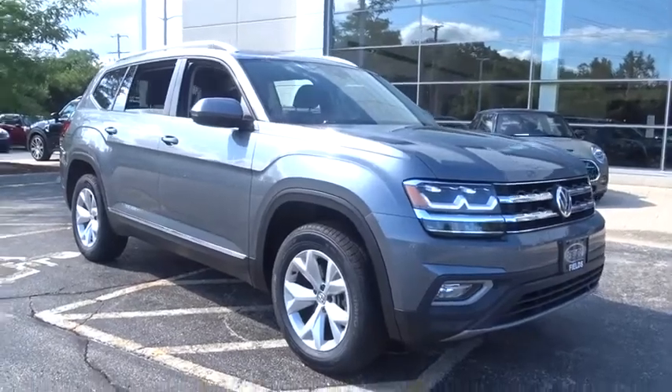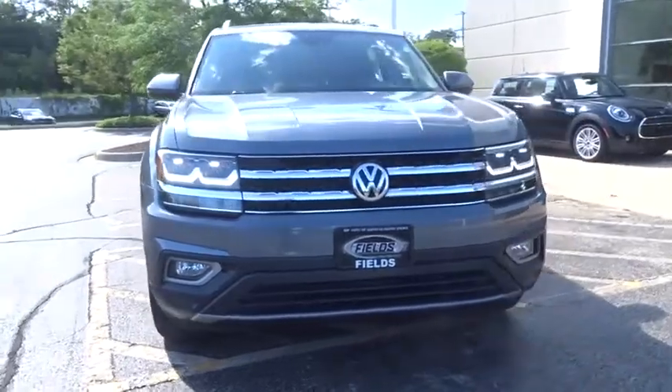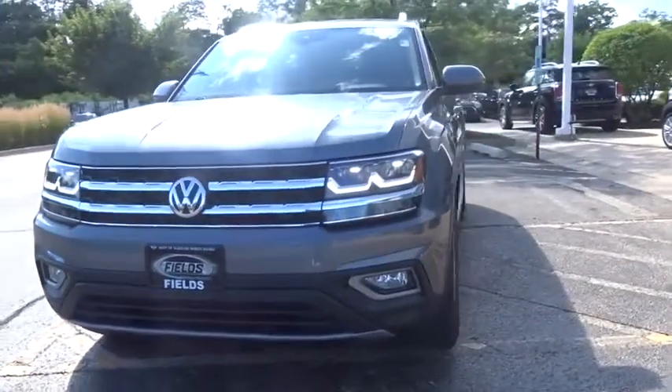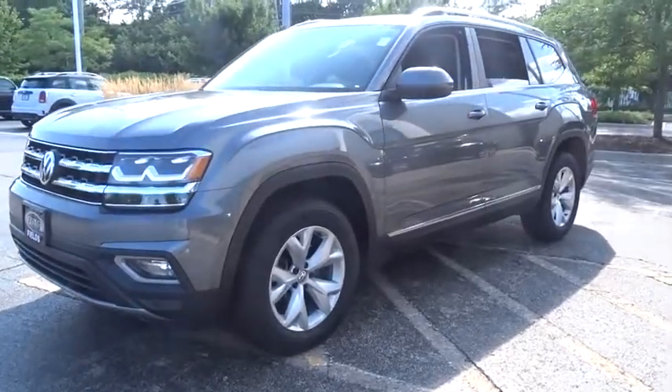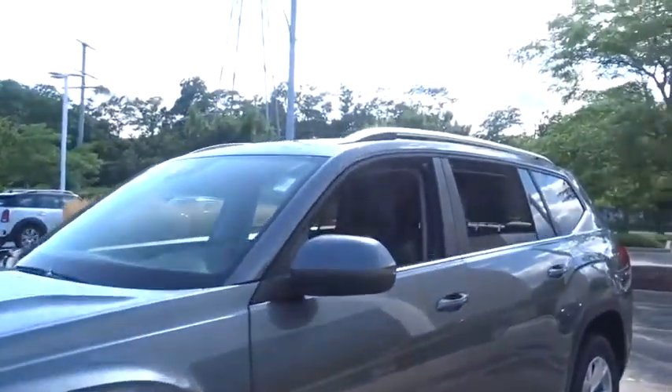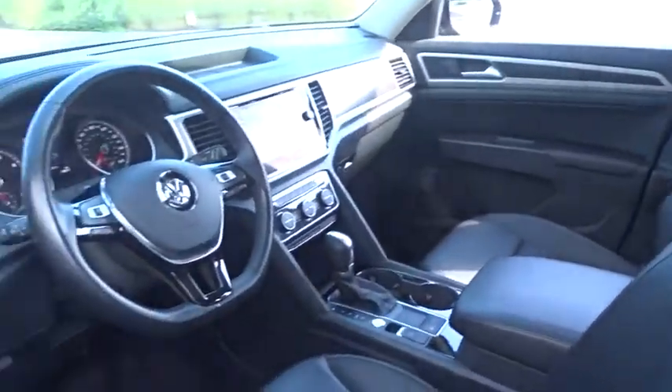We are pleased to show you the 2018 Volkswagen Atlas. The Volkswagen Atlas provides you all the flexibility you'd expect from a crossover vehicle with three rows of seating. The Atlas also features the latest in audio and safety technology. This vehicle has less than 35,000 miles.